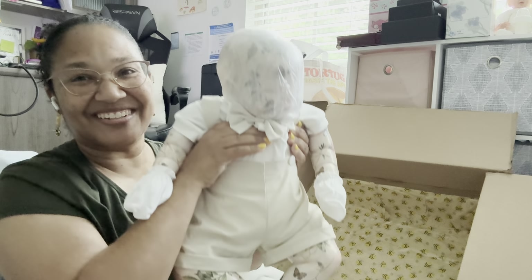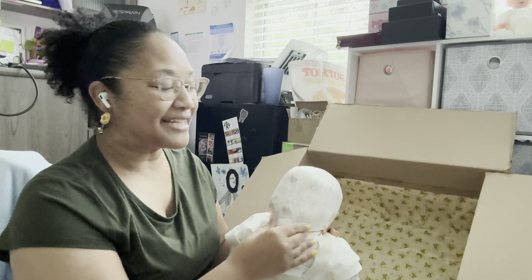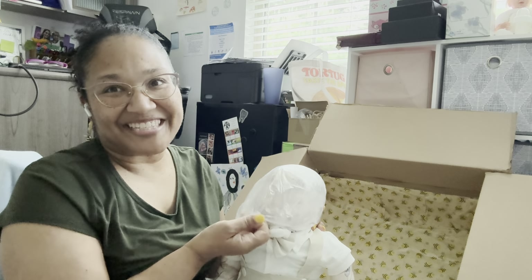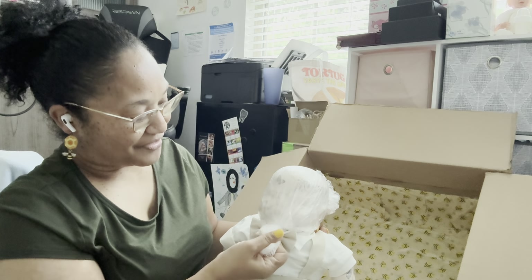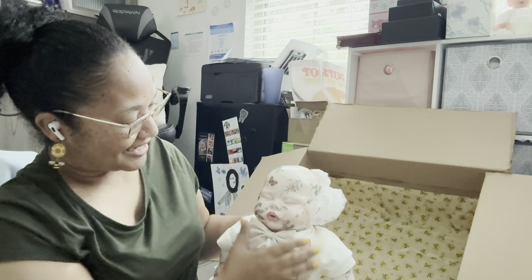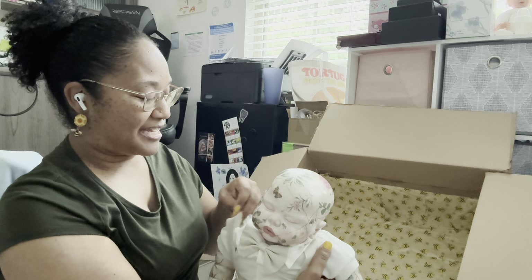Oh my gosh, he is so cute! I'm so glad she covered his hands. If you're familiar with my videos, I like to post pictures at the end — I'm going to put a good bit of the pictures she sent of him so you can all see him. Oh, she put two — actually three wrappings over his head. I'm losing my light because it's been raining here, but...